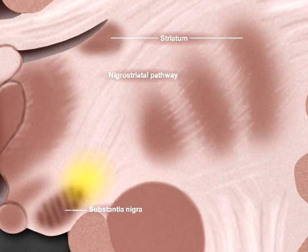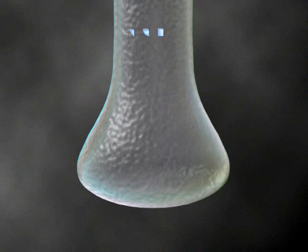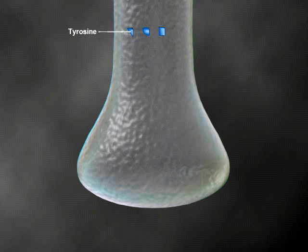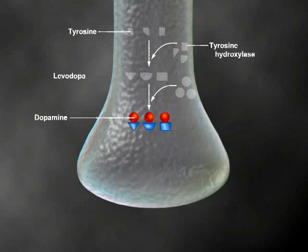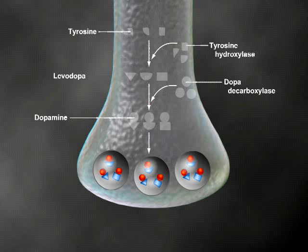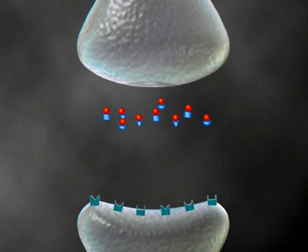Because this motor pathway involves the substantia nigra and the striatum, it is known as the nigrostriatal pathway. The synthesis of dopamine begins with the amino acid tyrosine. Within the neurons of the substantia nigra, tyrosine is converted into levodopa through the action of the enzyme tyrosine hydroxylase. Levodopa is converted into dopamine through the action of the enzyme dopadicarboxylase. When signaled by an impulse traveling down the axon to the synapse, dopamine is released into the synaptic cleft.